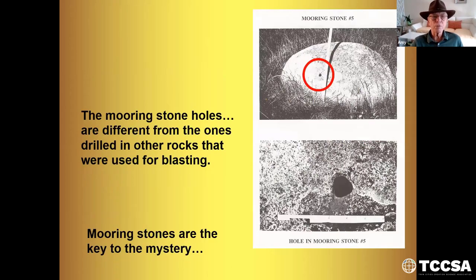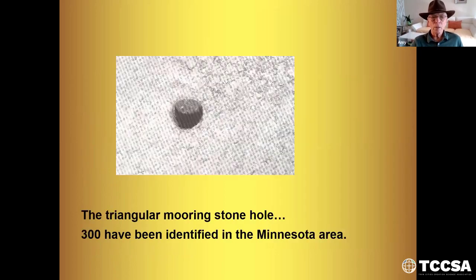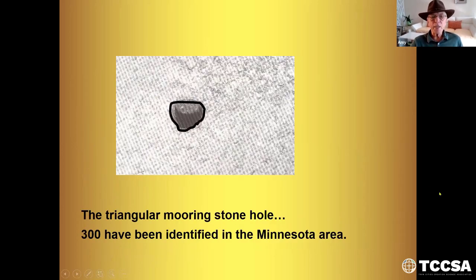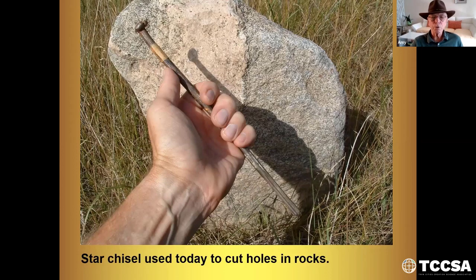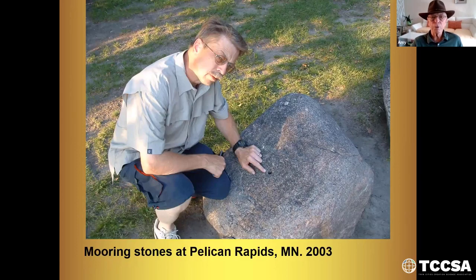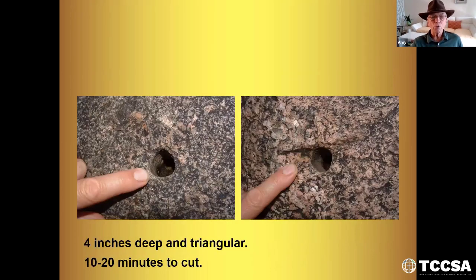The mooring stone holes are different from the ones that had been drilled in rocks that were used for blasting — for putting powder in and blowing up to break up rocks and clear fields. The triangular mooring hole you can see here is kind of triangular shape. 300 have been identified in the Minnesota area. The star chisel used today to cut holes in rocks — I used to use this when I did cement work; it's called the star point. Mooring stones at Pelican Rapids, Minnesota, 2003 — Trisha and I visited there looking for more Viking evidence. Four inches deep and triangular. I asked a rock mason how long it might take to cut a hole like that using the star bit, and he said 10 to 20 minutes.